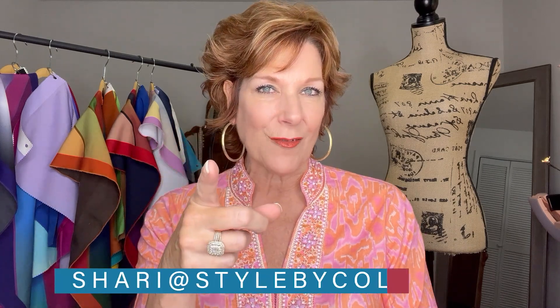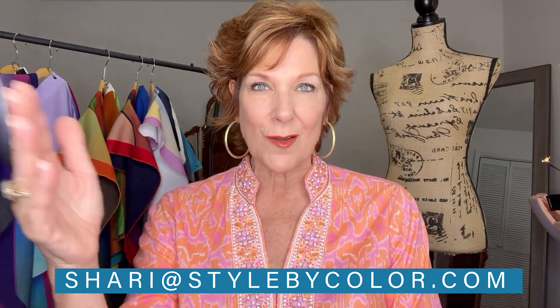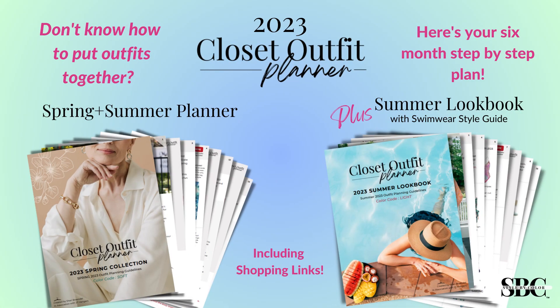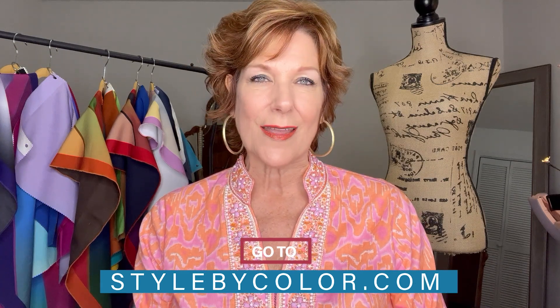What do you think about our beautiful Sue and her amazing classic modern style personality? I love it — she has so much joy and it was so fun to work with her. If you have an outfit you'd like me to break down, email it to me at Sheri — S-H-A-R-I — at stylebycolor.com. Everyone loves these so I'm going to do more of them. Also, the Spring/Summer Closet Outfit Planner is in full force — a six-month wardrobe plan for warm weather — check it out at stylebycolor.com. Until next week, bye!